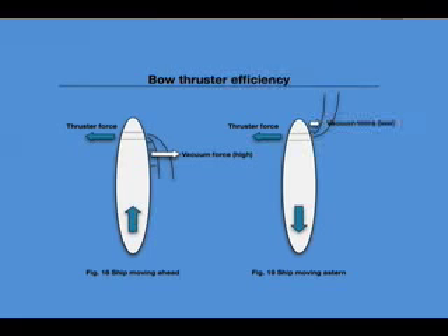The bow thruster is simply losing its efficiency as the ship moves forward. The loss of turning effect has therefore little to do with the change of arm lever distance between the thruster and the center of lateral resistance. When the vessel is moving astern, the vacuum effect created by the thruster is much less significant since the hull area over which it acts is quite smaller.